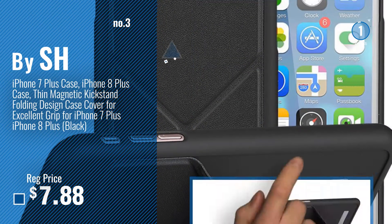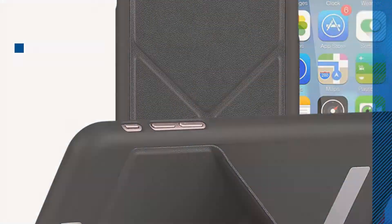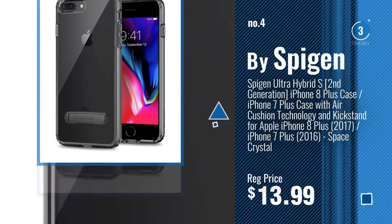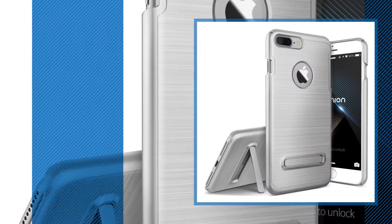Get your favorite iPhone 7 Plus Case Kickstand now. Just click this circle in the corner. Number 4, by Spigen. Number 5, by Lumion.